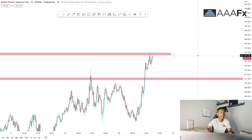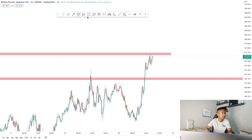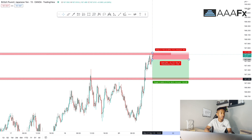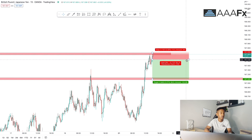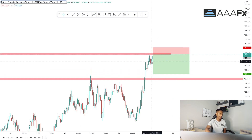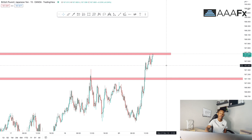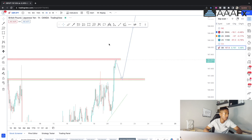I can actually take a trade here depending on how active I am on the charts. I'd wait for candlestick confirmation — maybe a double top or something similar — and then take a sell with a 15-pip stop loss. My take profit would be around 45 pips, giving close to a three-to-one risk-to-reward. I won't just sell while it's moving up; I'll wait for the candle to confirm rejection first.